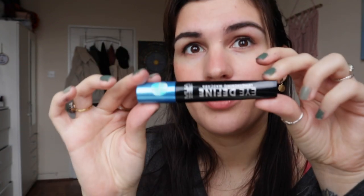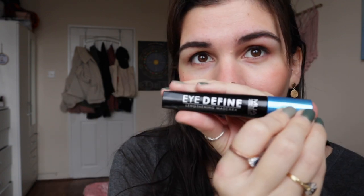Moving on to mascara — I'm using the I Define Lengthening Mascara from MUA. I don't love this mascara. I've recently become a big fan of getting a lash lift and tint, because I have a droopy lid that always sags and hits whatever I've got going on, so mascara almost always ends up transferring. I do get a bit of transfer with this one, but I feel like I just don't care anymore — I just want to get my lash lifts back.